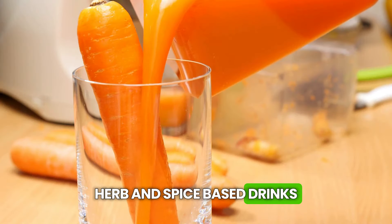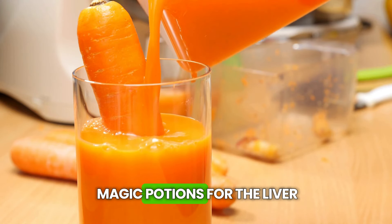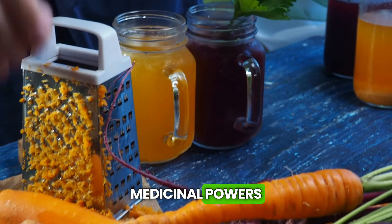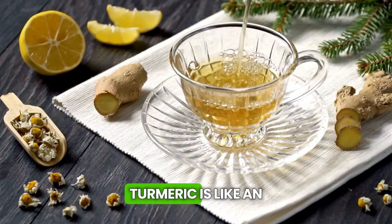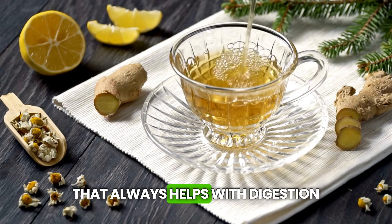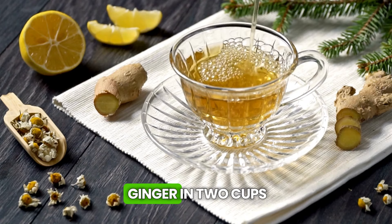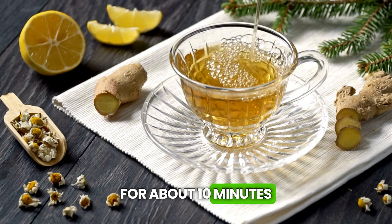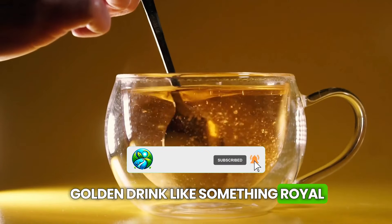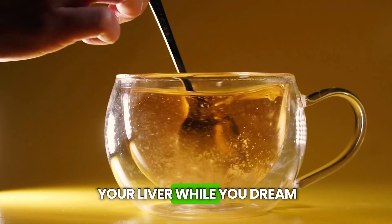Herb and spice-based drinks. It's time to explore the magical world of herbs and spices. These mixes are like magic potions for the liver, combining incredible flavors with outstanding medicinal powers. Let's start with turmeric and ginger tea. Turmeric is like an anti-inflammatory superhero, while ginger is that friend that always helps with digestion. Boil a teaspoon of powdered turmeric and another of grated ginger in two cups of water for about 10 minutes, then strain and add a little honey and lemon to taste. It's perfect to drink before bed, as it will relax you and take care of your liver while you dream.